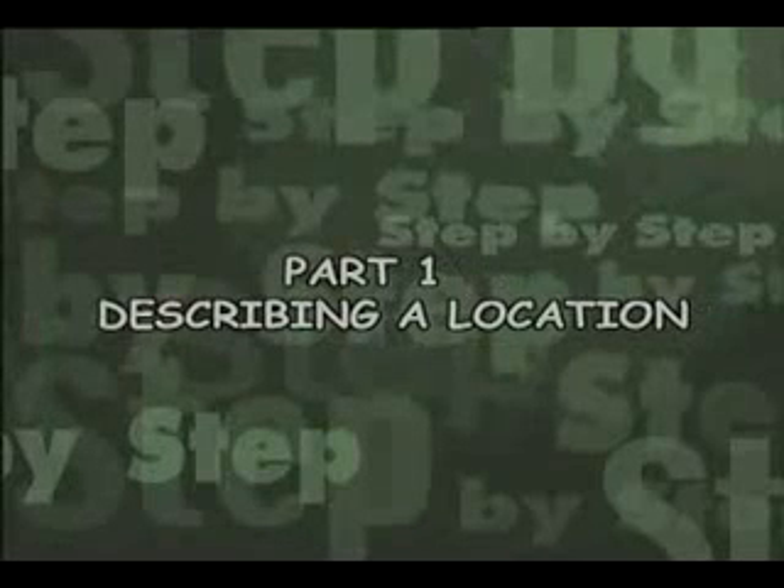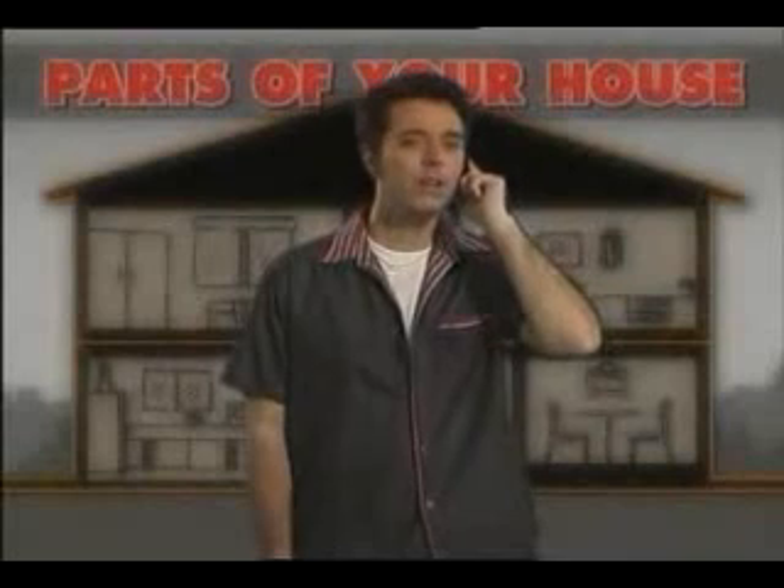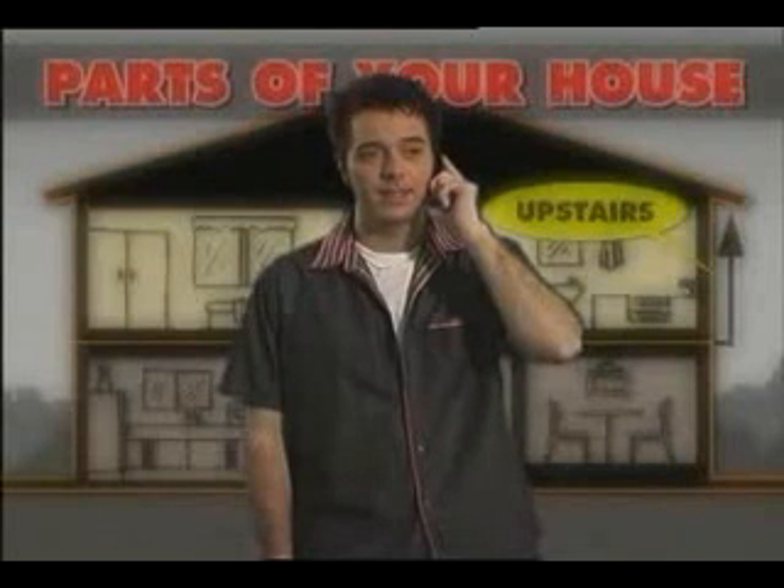Part 1: Describing a Location. Hello, I'm calling about an ad in the paper about a house for rent. Can you tell me about the house?